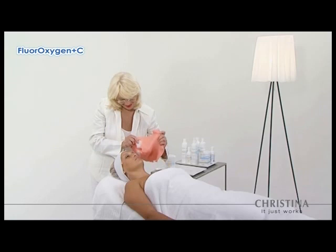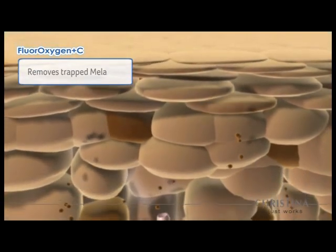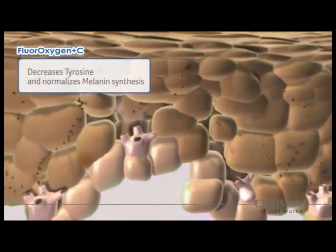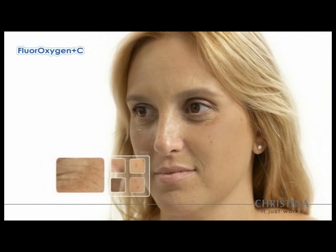The Fluoroxygen Plus C process begins by removing trapped melanin in the outer skin layers. Powerful lightening agents lighten skin by decreasing tyrosine activity and normalizing melanin synthesis. Salon treatments instantly lighten skin tone and texture while stimulating growth of healthy new cells.